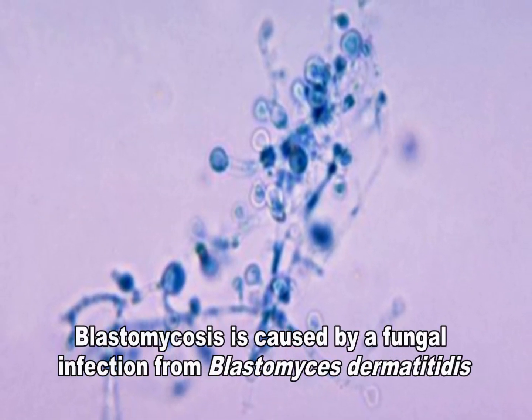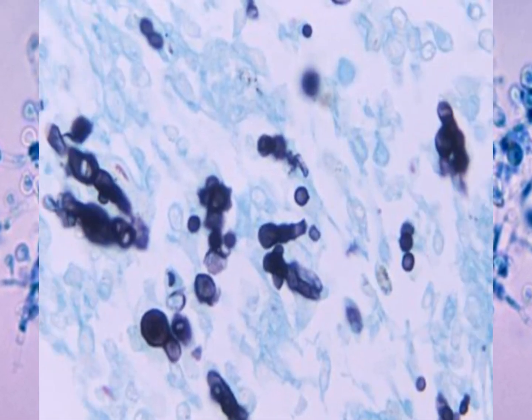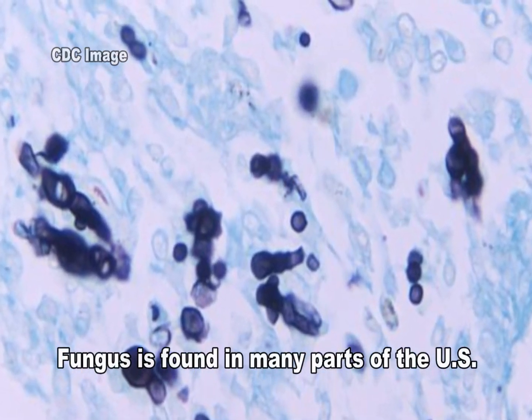Blastomycosis is a disease caused by the fungus Blastomyces dermatititis. It is found in parts of the south-central, southeastern, and midwestern United States.